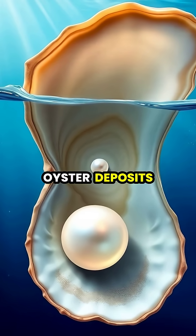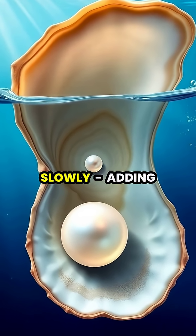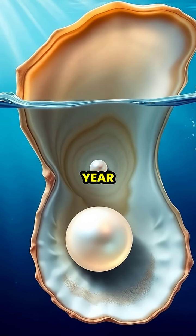Layer by layer, the oyster deposits nacre around the irritant, creating a pearl that grows extremely slowly, adding only fractions of a millimeter each year.